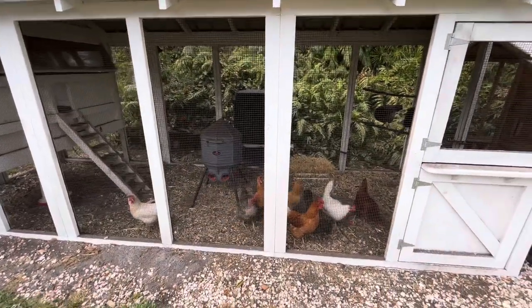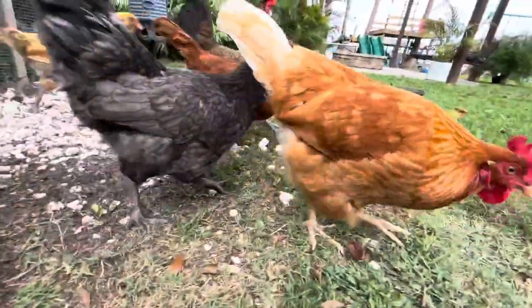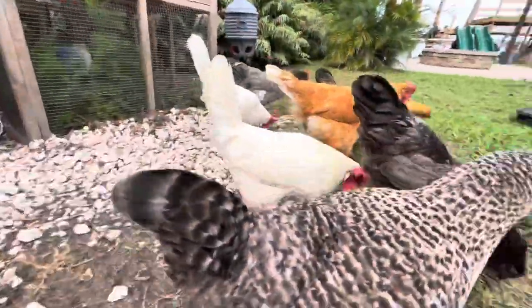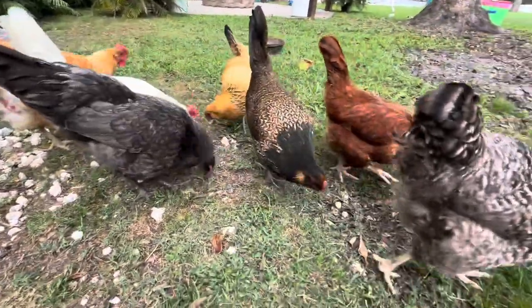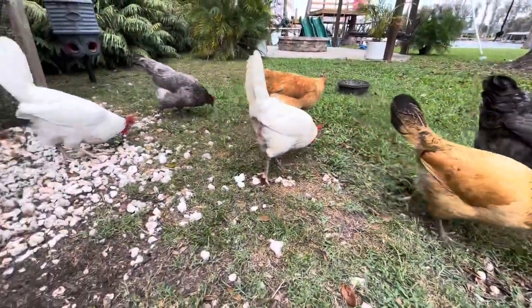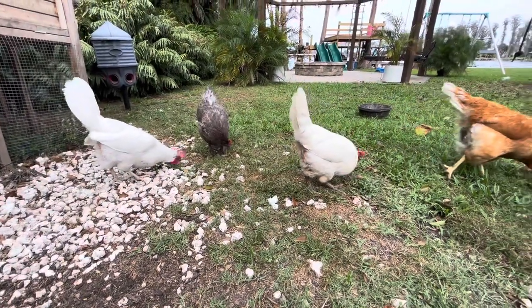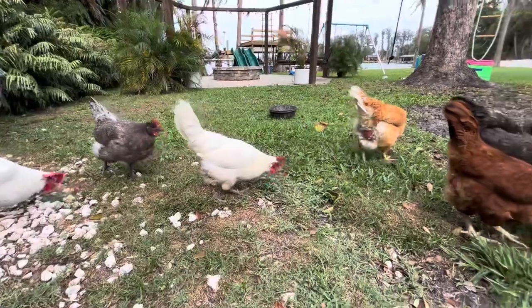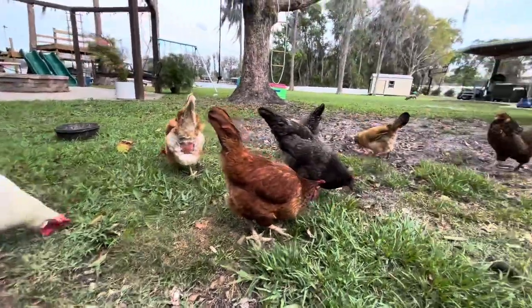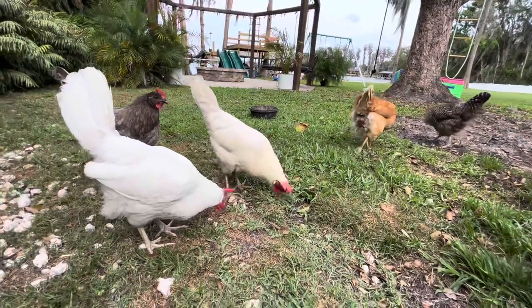I'm gonna let the girls out. They're just excited to be out pecking around. I'll go out and say this — if you can have chickens, a lot of people live in neighborhoods and I get that, but if you can have chickens, I recommend chickens as pets.